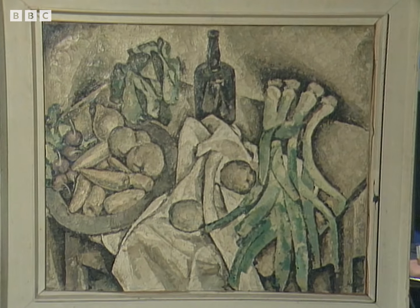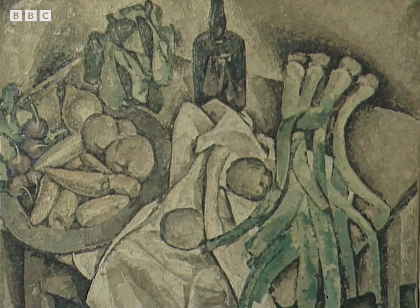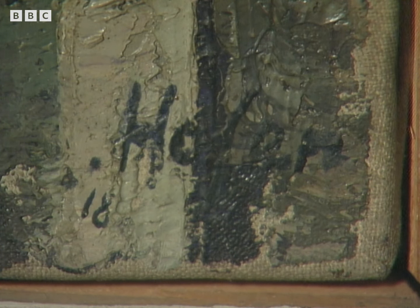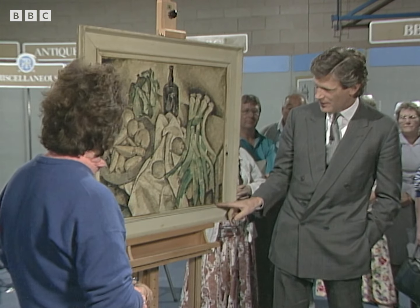You turned it round and brought it out and brought it down this afternoon. Well, I'm very glad you did. It's absolutely fascinating. Down here you can see the signature, Hofer. Now this is Carl Hofer, a German painter, actually dated 1918.